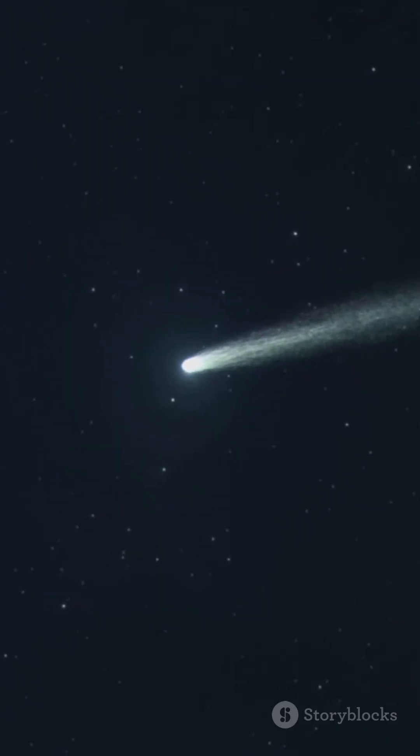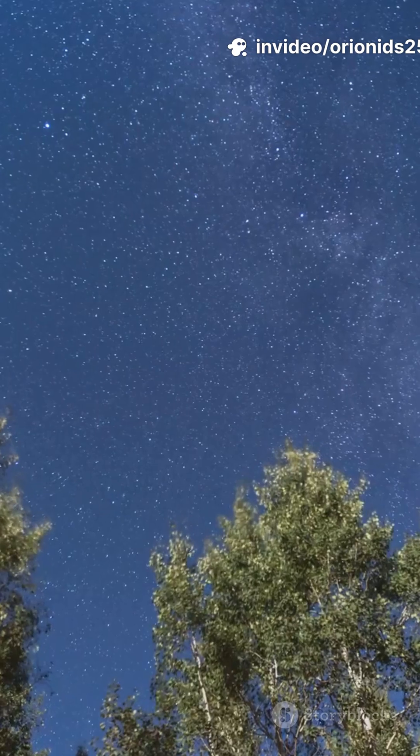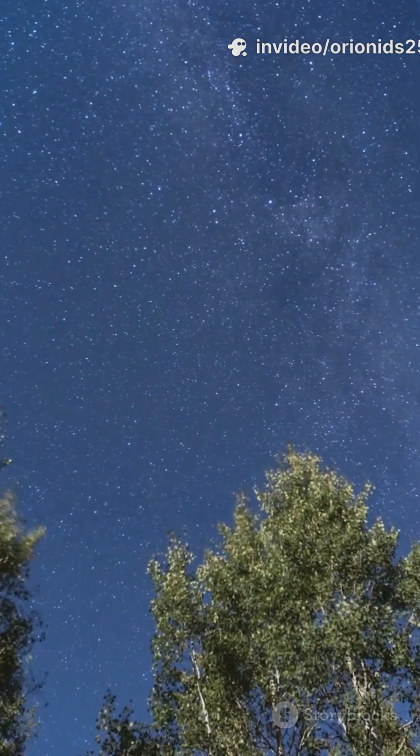You're literally watching dust from Halley's Comet burn up in our atmosphere. Same parent as the Eta Aquariids in May — different side of the orbit, different season.